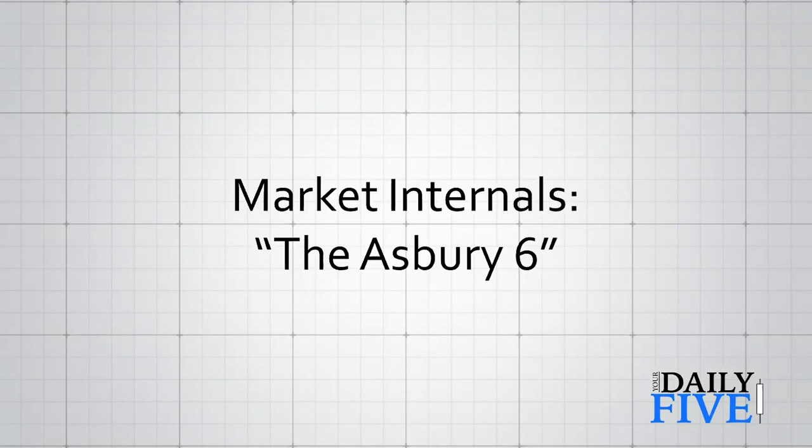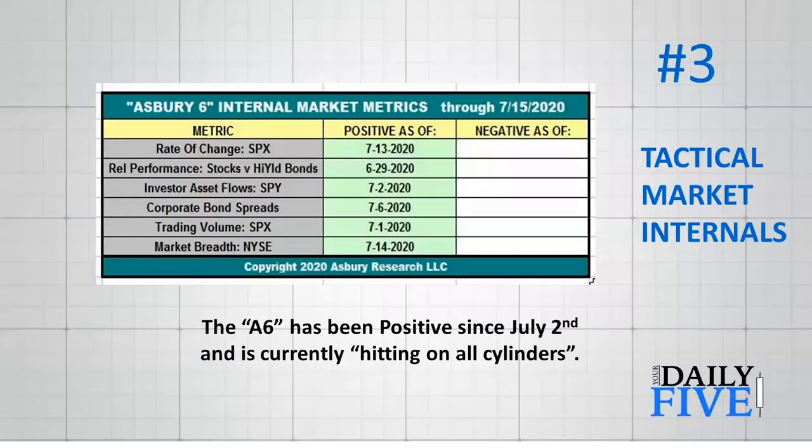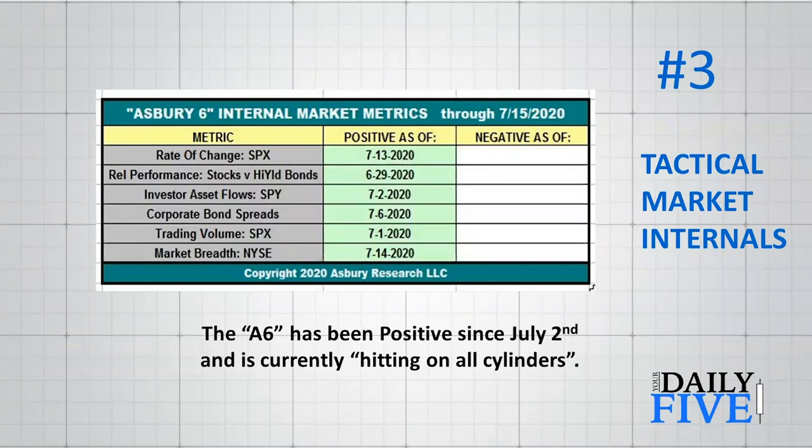I wanted to build an indicator that was going to be a lie detector test for the market. This is my 40th year. I took all of my favorite tactical indicators — tactical for us is 21 business days — and back tested them together and separately. I wanted to build a team of indicators, because nothing works all the time. You want a battery of indicators that act like a team to pick each other up, like a hockey team of six people where one guy lets the puck through and another is backing him up. That's how I look at this Asbury Six.